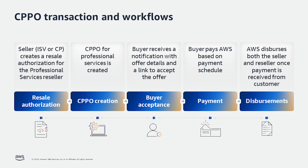Let's walk through the end-to-end CPPO transactions and workflow. First, the AWS Marketplace seller — an ISV or CP — creates a resale authorization for the AWS Marketplace professional services reseller. After the offer has been published, the buyer will receive a notification with the relevant offer details and a link to accept the offer. The notification will be sent to the email address associated with the buyer's AWS account ID. Buyers will also be able to view the offer in the private offers page in the AWS Marketplace console. Once the buyer accepts the offer, it's time to deliver these services to the customer. With invoice and payments, the customer will pay AWS based on the payment schedule identified, and AWS will pay the ISV and channel partner for the wholesale cost and margin. AWS Marketplace sellers can choose either a daily or monthly disbursement cadence based on their disbursement preferences.